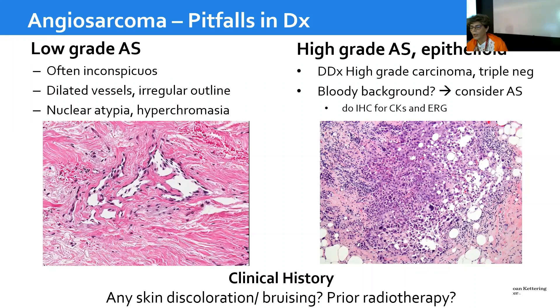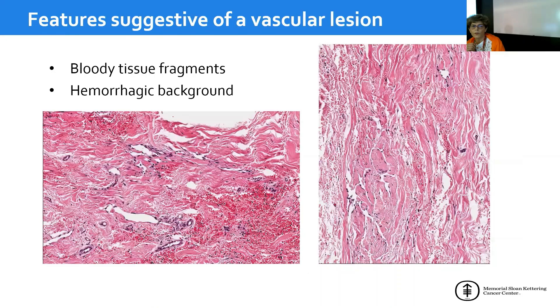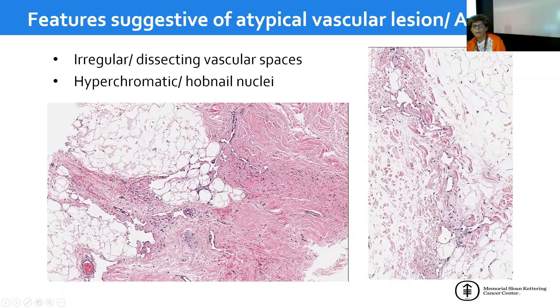Clinical history is also key: contact the clinician and ask whether there was any skin discoloration or bruising, or check the medical records — was there prior radiation therapy? The feature suggestive of a vascular lesion is bloody fragments, especially in a core biopsy and a hemorrhagic background, which prompts me to look more carefully and identify the presence of small, inconspicuous vessels dissecting along the collagen scaffold, as well as irregular dissecting vascular spaces.